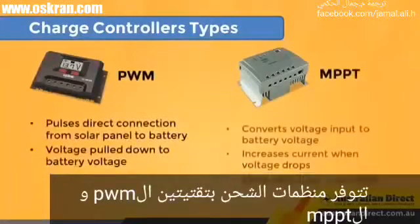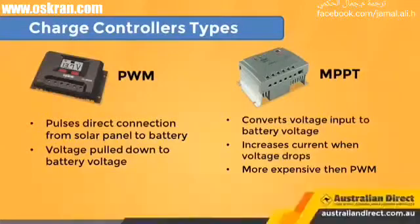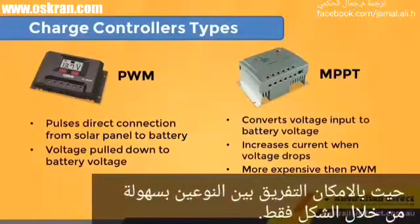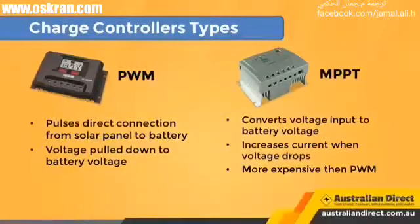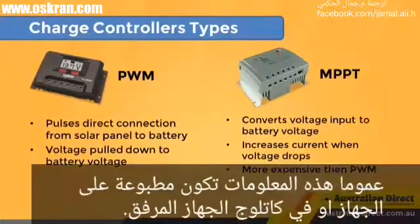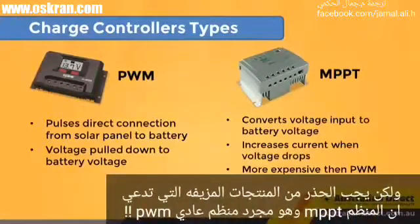Charge controllers are available with two different technologies: PWM and MPPT. You can't often tell the difference between a PWM and MPPT charge controller just by looking at them. Generally, this information will be printed on the regulator's label, or you'll find it by checking the product manual. Beware — there are many unscrupulous sellers, particularly on eBay, who simply print MPPT on a standard PWM controller.